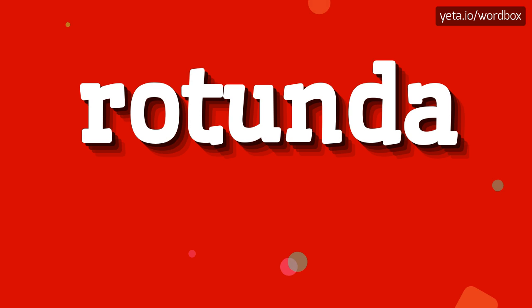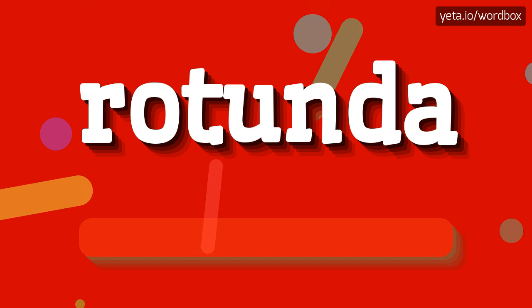Hi guys. Welcome to my channel. So, in this video you will see how to pronounce this word. So let's start.